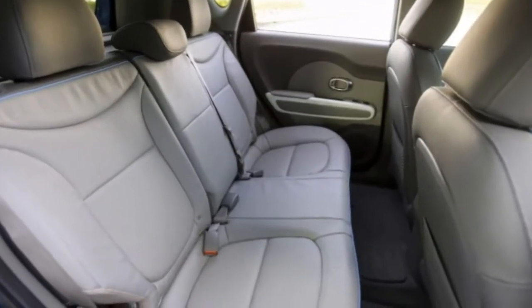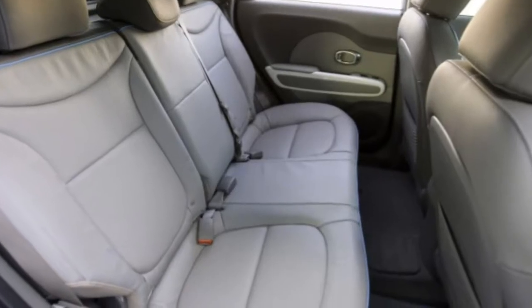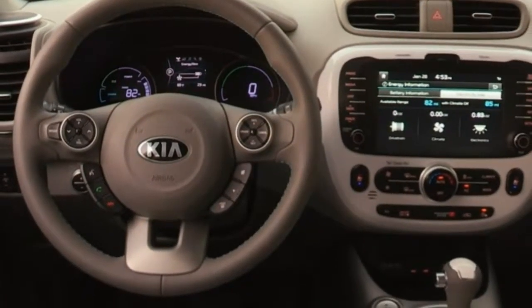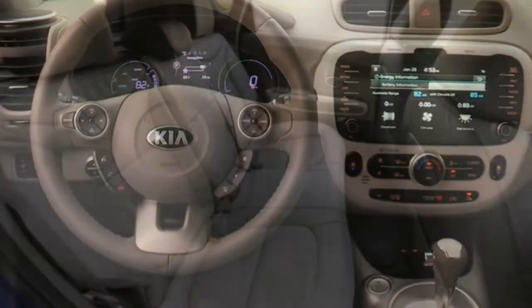2018 Kia Soul EV Review. The 2018 Kia Soul EV scores at the top of style, features and space, however, not so much on range.